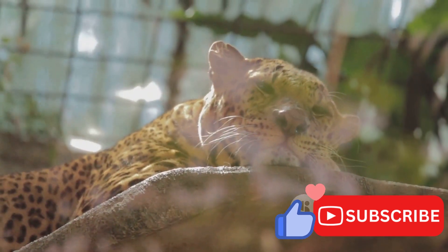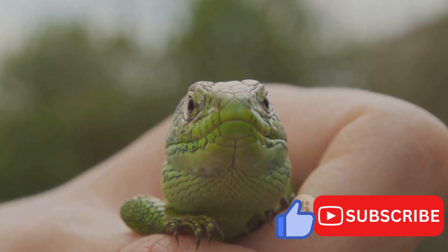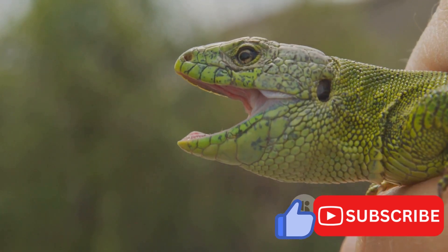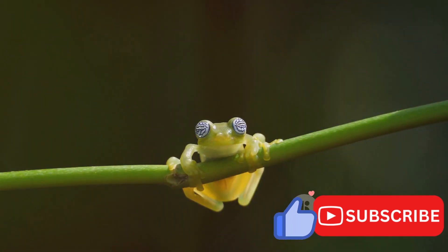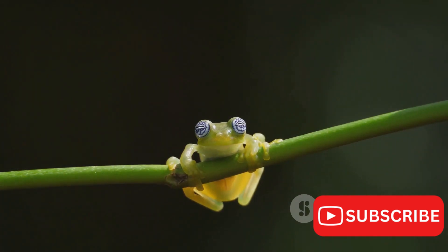From community-based conservation projects to legislative measures, efforts are underway to ensure the survival of the Jackson's chameleon and the preservation of its natural habitats. Through understanding and appreciation, we can each play a part in these conservation efforts. The survival of the Jackson's chameleon, and indeed all creatures, depends on our collective actions and our commitment to preserving the incredible diversity of life on our planet.